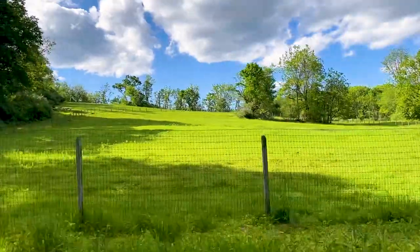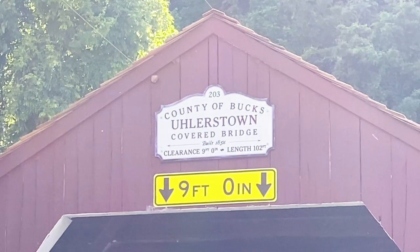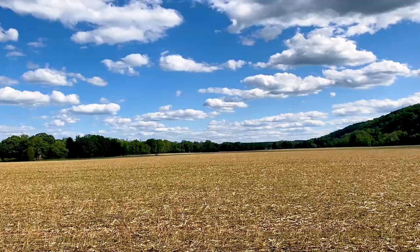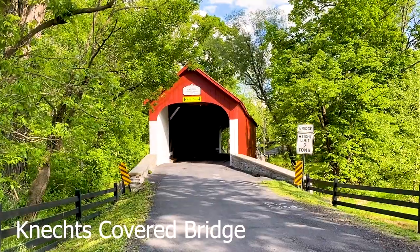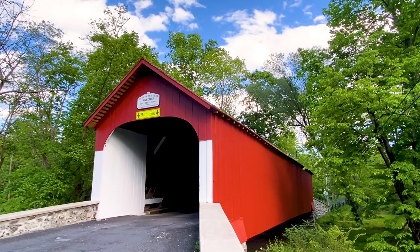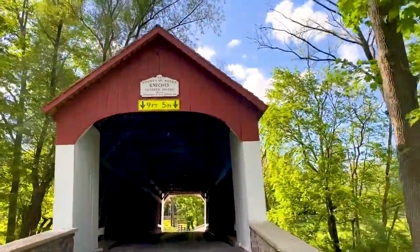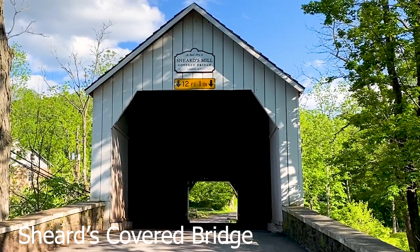Up next is Ullerstown Covered Bridge. Now we're on our way to the next covered bridge — Sheard's Covered Bridge at Sheard's Mill.